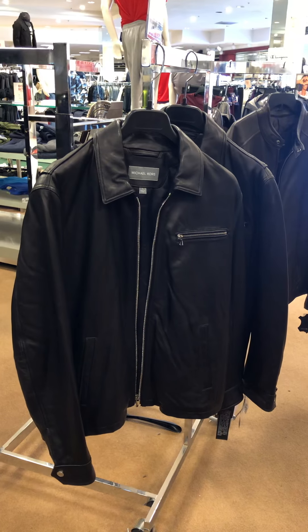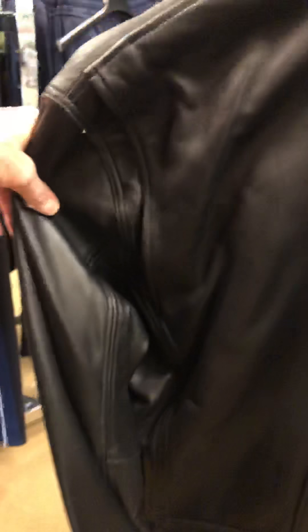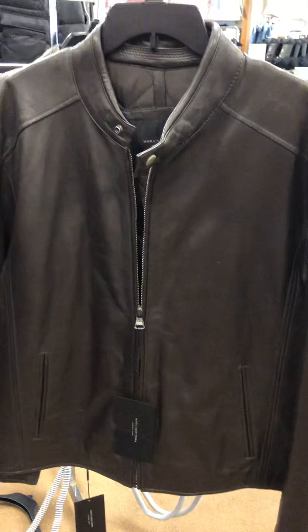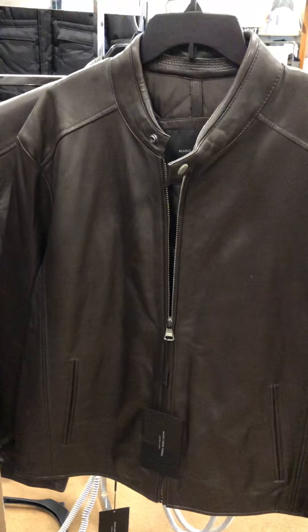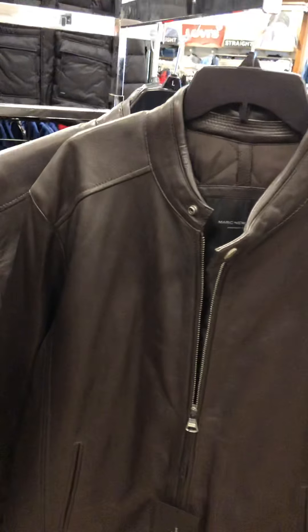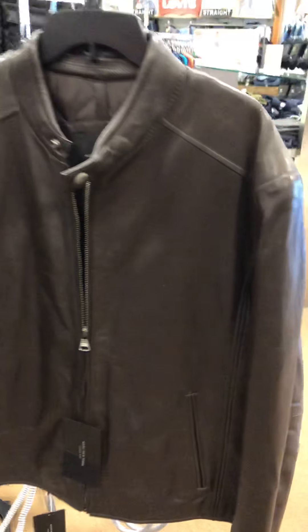I would never lose money on these coats. On eBay, look at this coat — I'm trying to show you the back. When you sell things, this is a nice coat. What you would do is keep your eye out, and when this coat is 70% off, you snap up two of them.